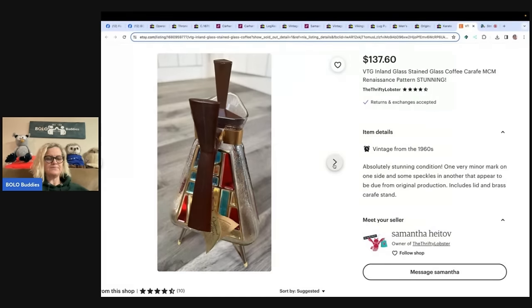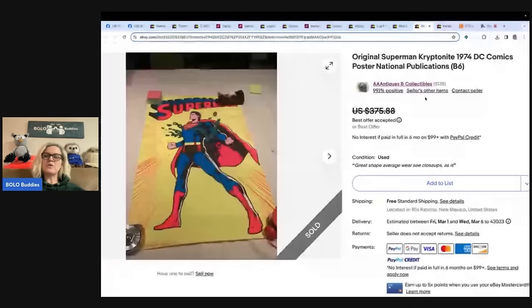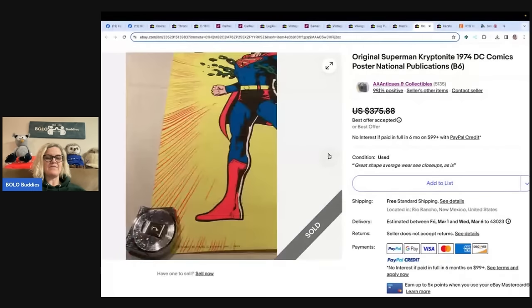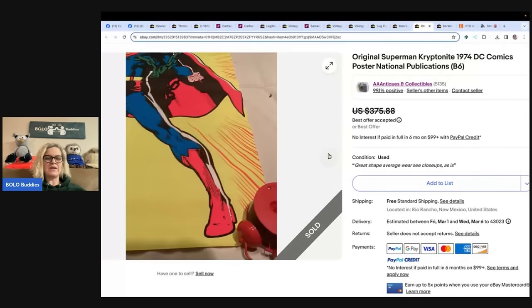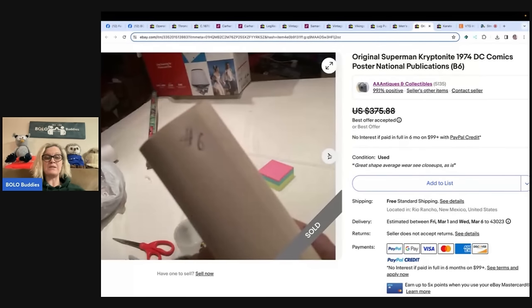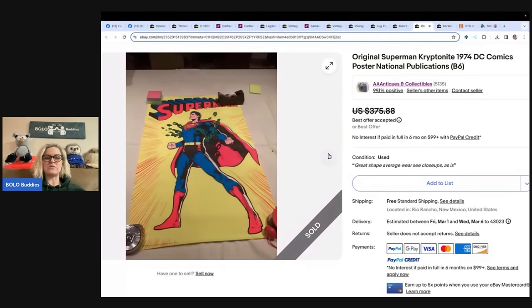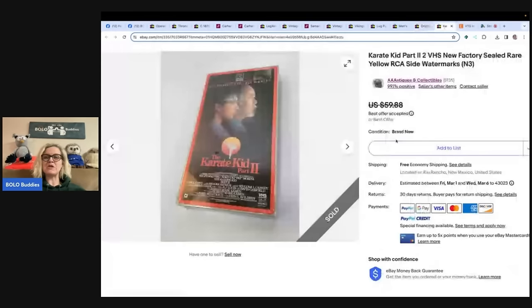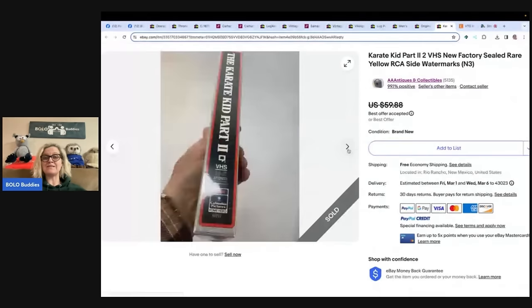Let's look at the next one. This is an original Superman Kryptonite 1974 DC Comics poster, national publications. He said he took a best offer of $275 and he paid $1. Not sure where he got this one, but I know he likes to go to garage sales and buy things in bulk. He is AAA Antiques and Collectibles — definitely check out his eBay store. Here's another one he shared: it's Karate Kid Part Two, a VHS. He said he took a best offer of $50 on this and paid a dollar for it. Do VHS sell if they're sealed? Yeah, and some of them sell for crazy money.